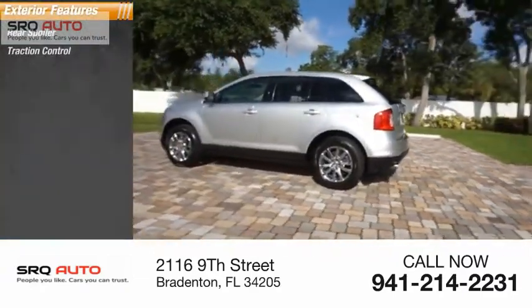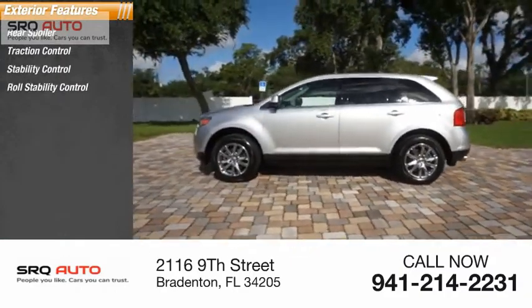Here are some of this vehicle's great options: rear spoiler, traction control, stability control, roll stability control, and braking assist.